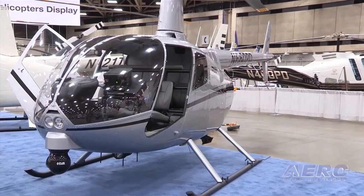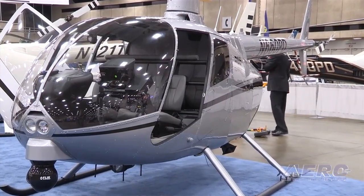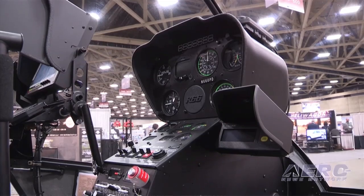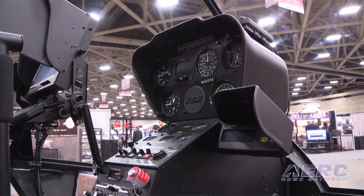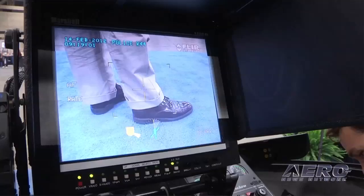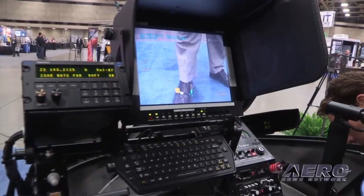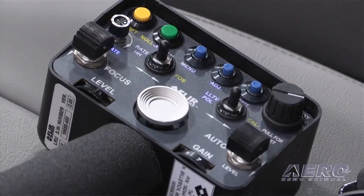The FAA has certified the Robinson R66 turbine police helicopter. The R66 police model is specially configured for law enforcement and meets the latest FAA crashworthiness regulations. The four-place R66 police helicopter combines R66 power, altitude performance and capacity with the latest in surveillance systems. Turnkey ready, the R66 police comes standard with FAA-approved technology, including the FLIR Ultra 8000 thermal imaging camera, a 10-inch fold-down color monitor, the new Spectralab SX-7 searchlight with 30-million candle power, and a dual-audio controller.